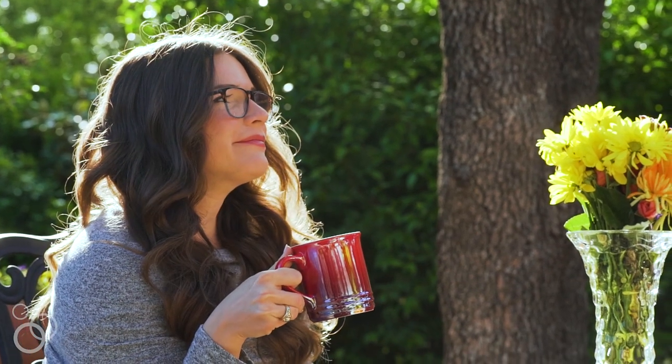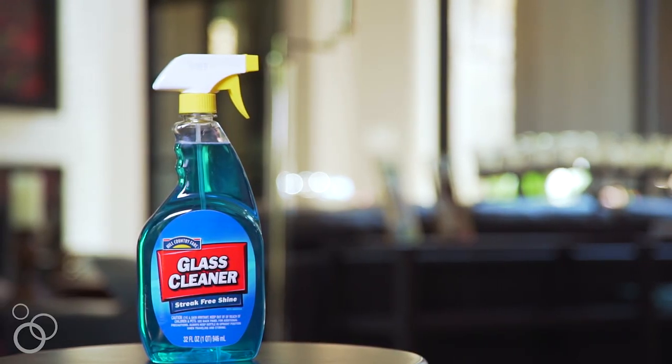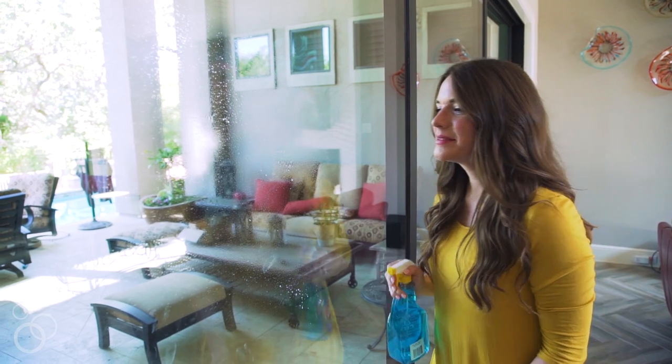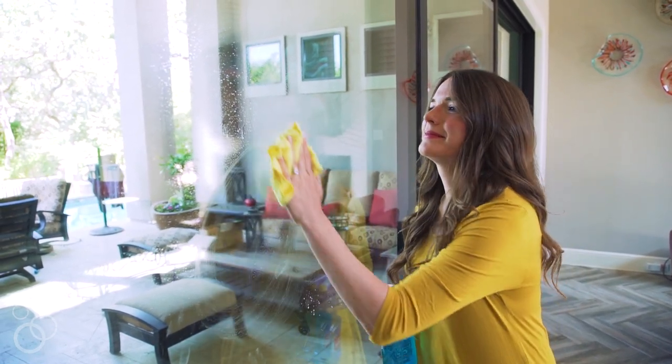The next one we're going to talk about is glass cleaner. If you're like me, you've used that blue liquid for years and probably really love it. But here's a secret — there's no magic in the blue liquid. That blue liquid has things like ammonia in it and other ingredients that really aren't ideal for a healthy home.